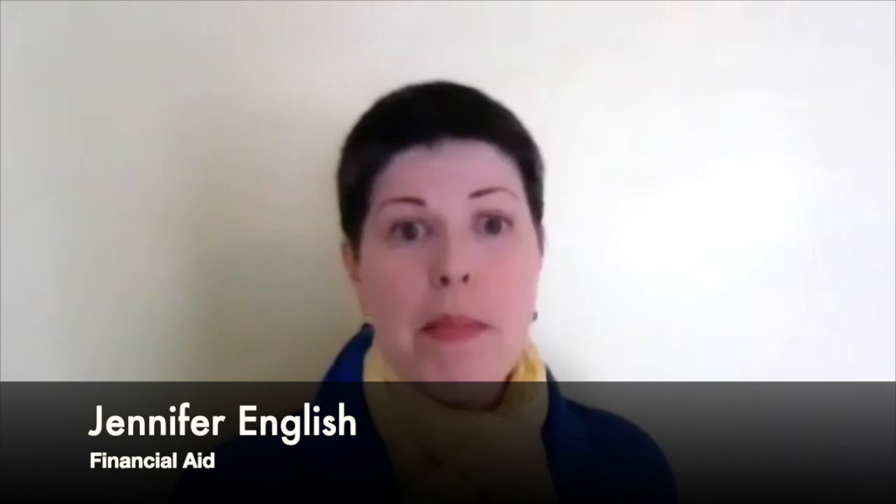Hello parents, my name is Jennifer English and I'm the Associate Director of Financial Aid. The Financial Aid Office is here to assist you and your student with the process and guidelines of financing their education. We will work with you and them to ensure a clear understanding of their financial aid options while attending WSU. Financial aid will be awarded on the basis of need in the form of grants, loans, and work study.